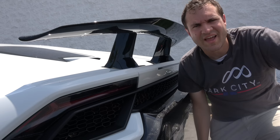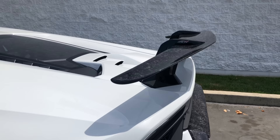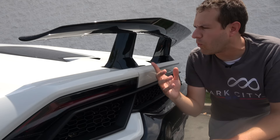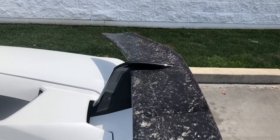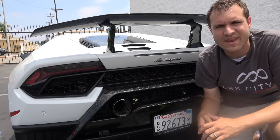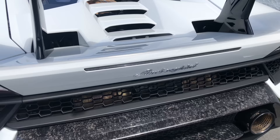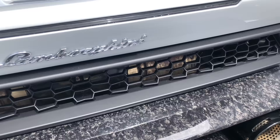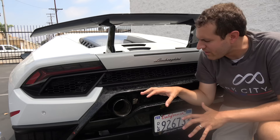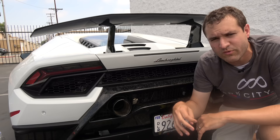Moving on to the outside of the Performante, starting with the wing — the most striking visual detail. It is fixed and far larger than the small adjustable wing on the regular Huracan. Instead of a careful perfect carbon fiber weave, it has a daring bare carbon fiber look that is really rare to see on the outside of a car. Moving to the rest of the rear, right below the wing there's a honeycomb pattern for heat dissipation — and it won't surprise you that all of those honeycomb shapes are hexagons. Right below that in the middle is the exhaust, which is massive.